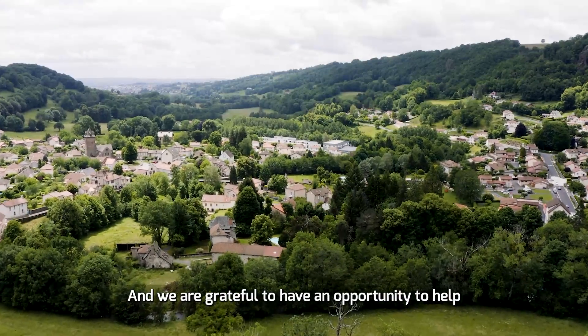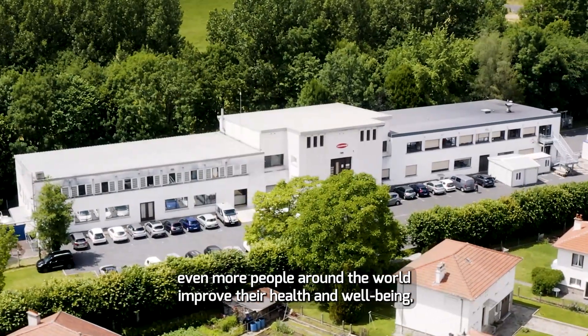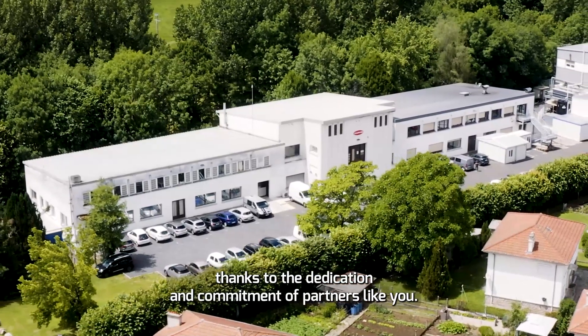We are grateful to have an opportunity to help even more people around the world improve their health and well-being, thanks to the dedication and commitment of partners like you. Thank you.